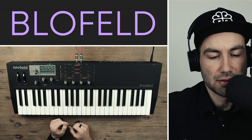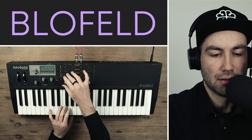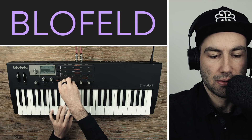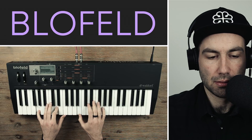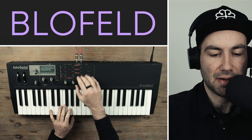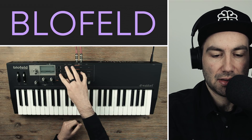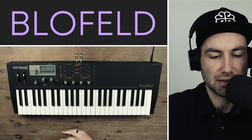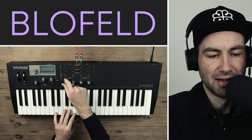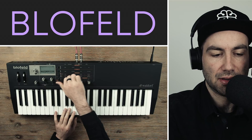Let's start with subtractive synthesis, which is what most people are used to. All the basic stuff is there — we have a sawtooth, you can load a different wave, switch to the filter which defaults to low pass. You have bandpass, high pass, and like I said you have two different filters and can change how they interact. You have your basic amp envelope for basic pad sounds, and similarly a filter envelope.